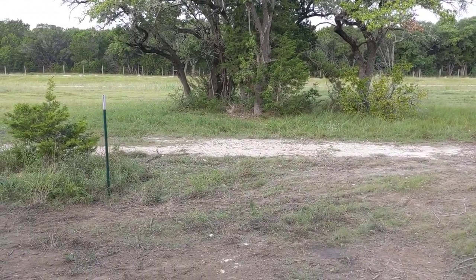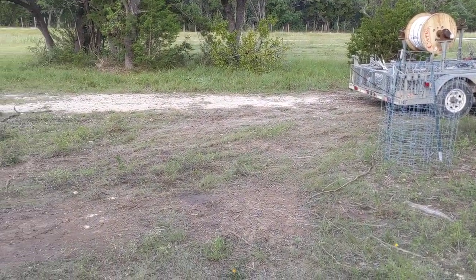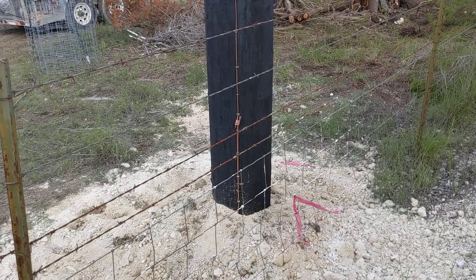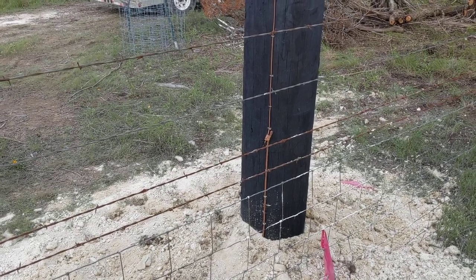They actually cut the county fence to come in to dig the hole and put the pole in. The pole is in the wrong spot, and I did not approve this. This is not to the approved setback — not for state, not for federal.